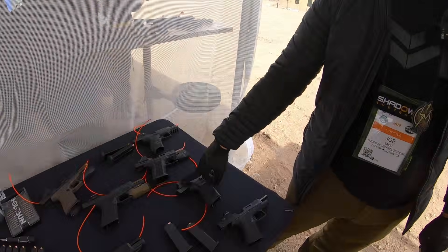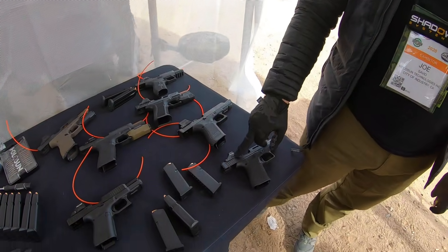The 509T is going to be about $430, and the 507K is going to be about $299. They should be out in Q1.